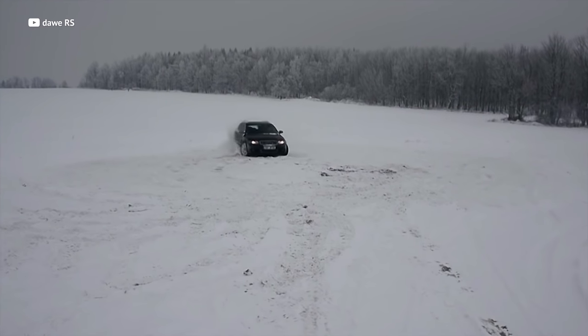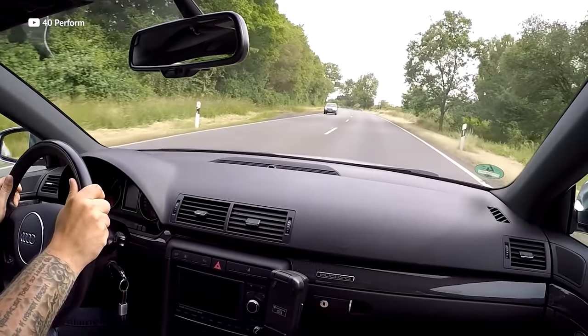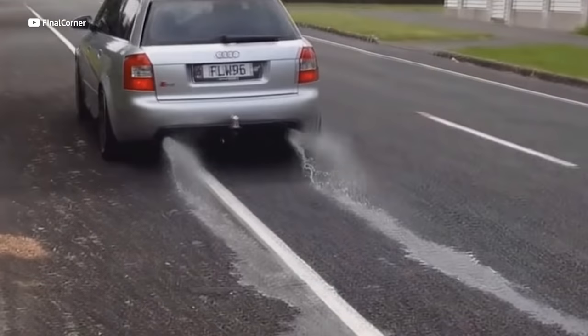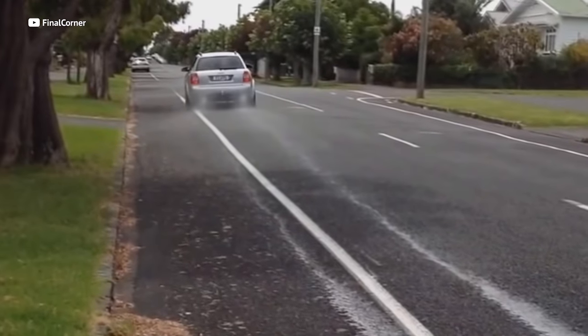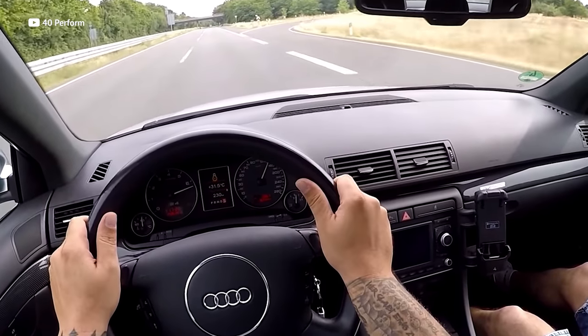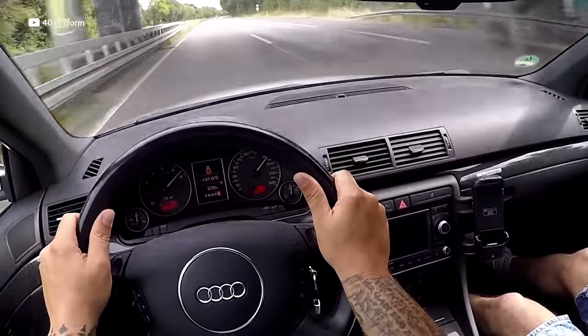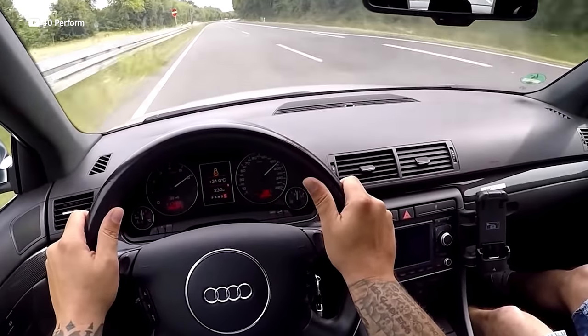The Audi S4 seems like an amazing deal to the untrained eye. Beautiful bodywork, quattro all-wheel drive, killer luxury interior, all powered by a high-revving naturally aspirated 4.2 liter V8, which sadly we don't have much of anymore. And it's all the right ingredients you need to have an absolute blast bombing down the Autobahn, going from zero to 60 miles per hour in an exhilarating 5.3 seconds.